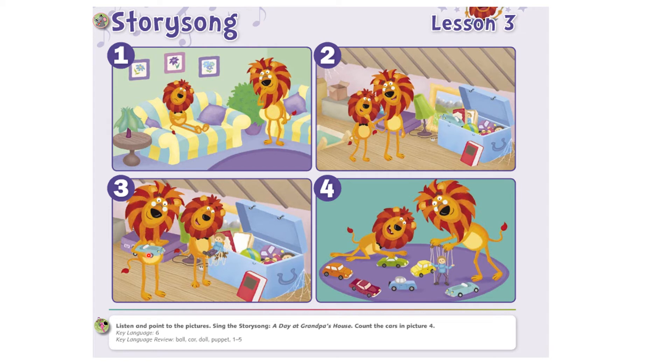By the end of the story, Leo is happy because he's going to play with his grandpa with the toys. Leo spent a day at Grandpa's house. Let's count the cars together in picture four. One, two, three, four, five, six cars. These are six cars.